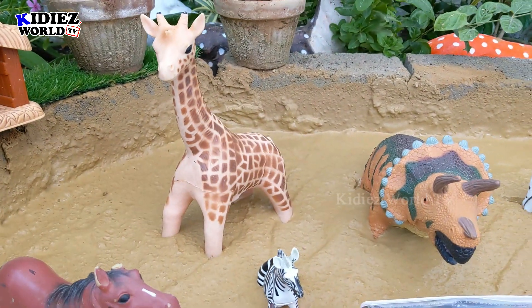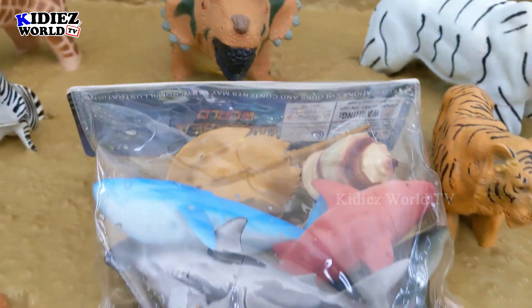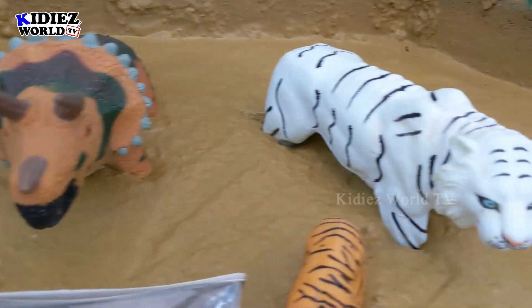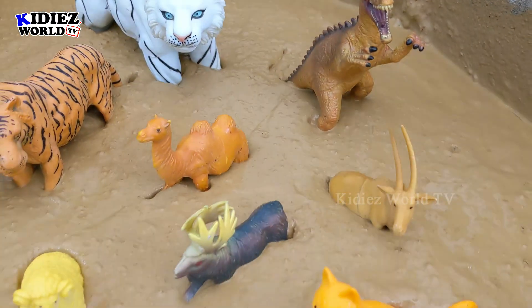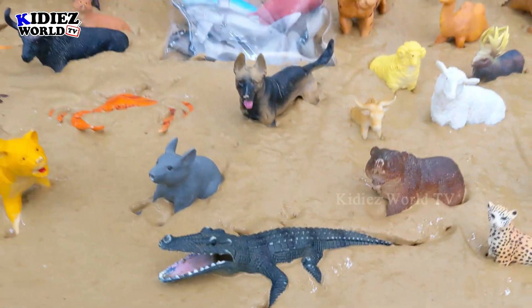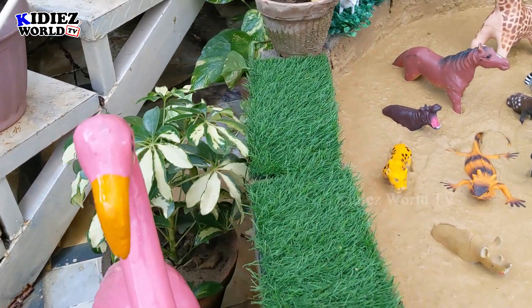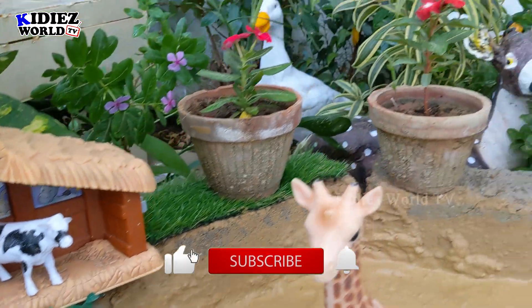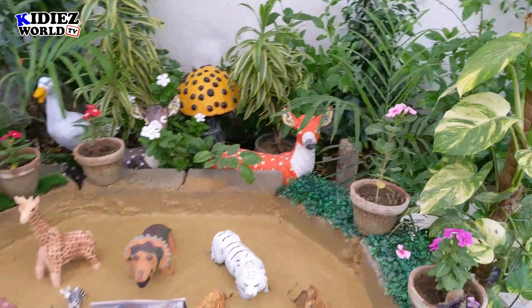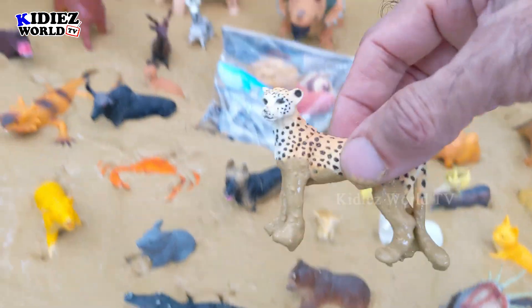We are here with another episode with some surprise animals in the mud ground. You can see there are some sea animals in this surprise box — an under sea world. We also have wild animals, dinosaurs, farm animals, safari animals, and big African wild cats. Here is our mud ground with all our animals, and you can see the outside view: some farm animals — cow and goat in their farmhouse. This beautiful duck is basically saying hi to you.